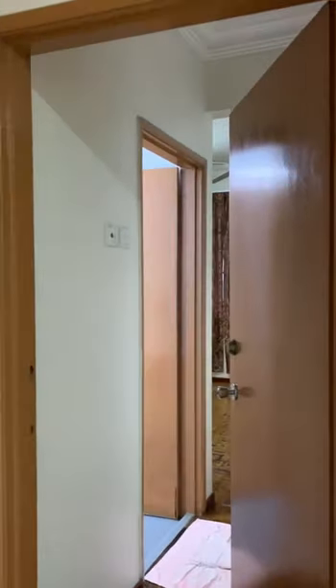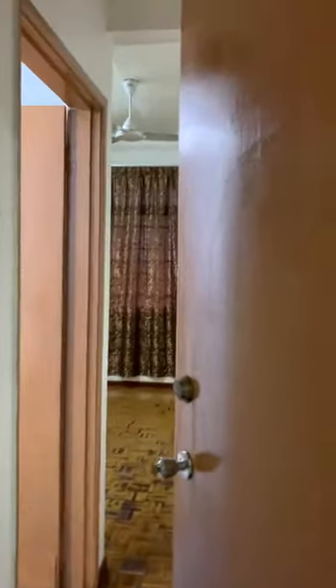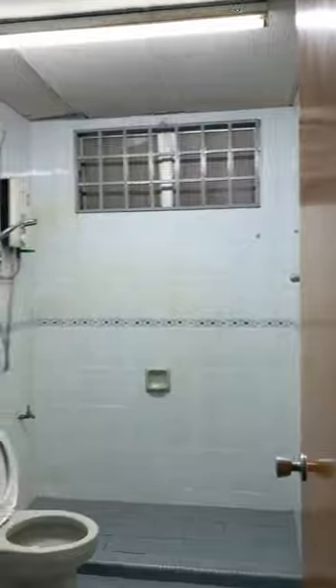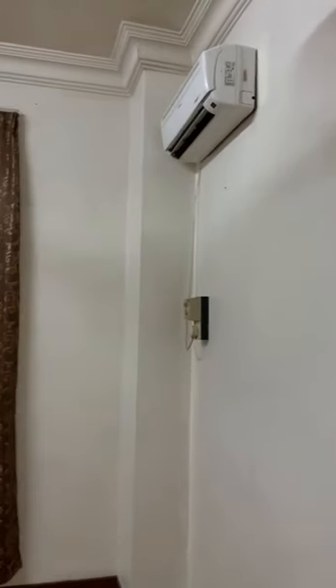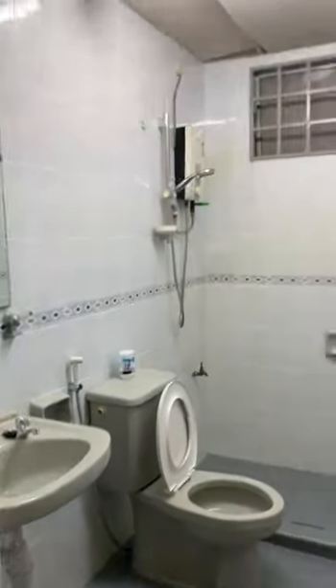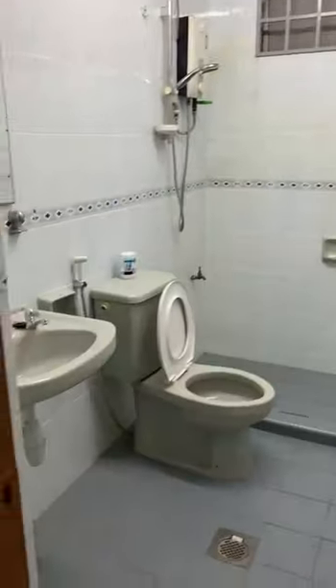We are going to enter into the master bedroom. This is the master bedroom with an attached bathroom. We have a ceiling fan with curtains in the room. The bathroom has a heater and all the other necessary facilities.